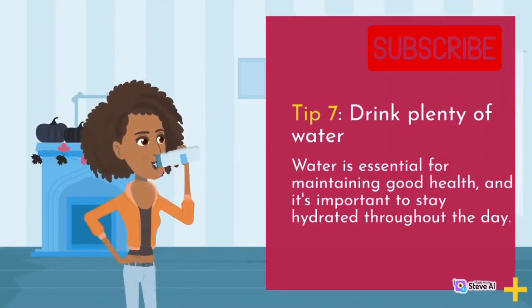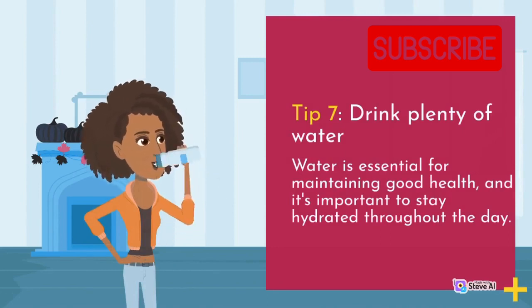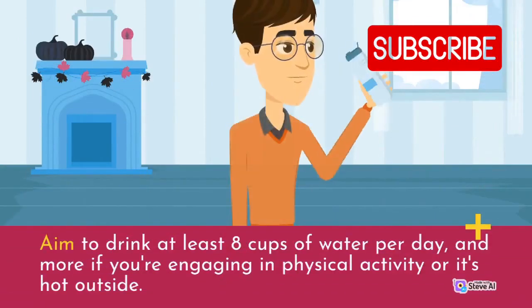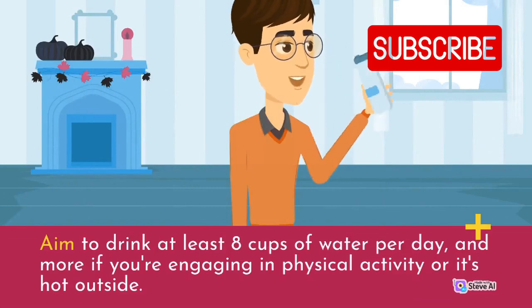Tip 7: Drink plenty of water. Water is essential for maintaining good health, and it's important to stay hydrated throughout the day. Aim to drink at least 8 cups of water per day, and more if you're engaging in physical activity or it's hot outside.